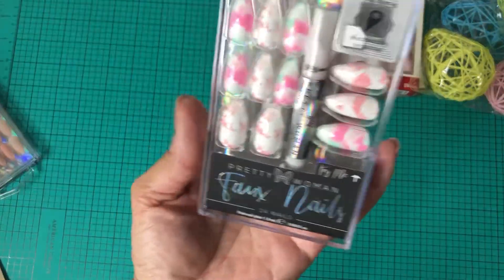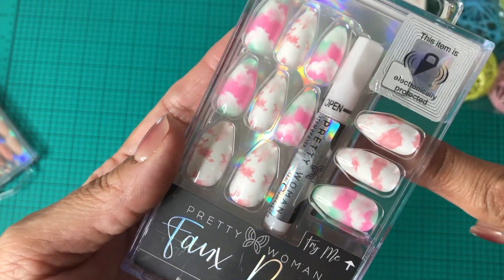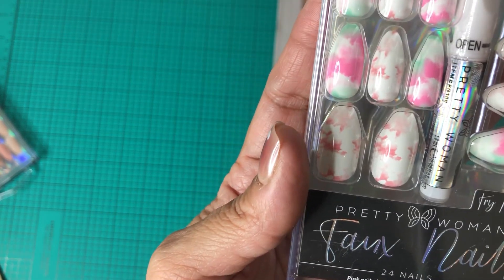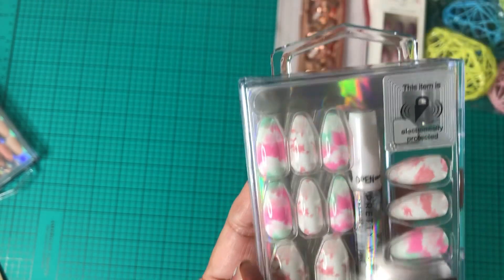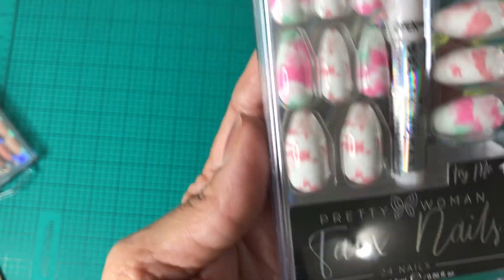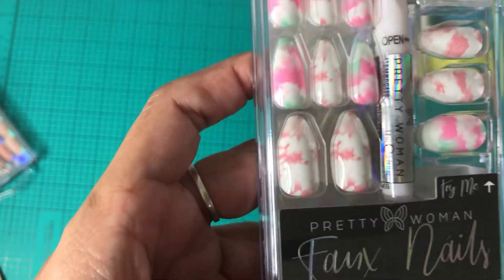I found the Pretty Woman Faux Nails — it says 'try me' so you can actually put your fingernail in to see what it'll look like. These are 24 pieces, pink tie-dye, and nail glue is included. They're a little long but really pretty.